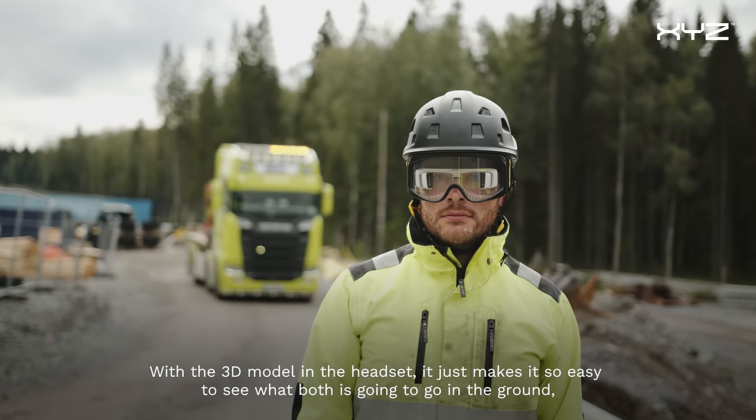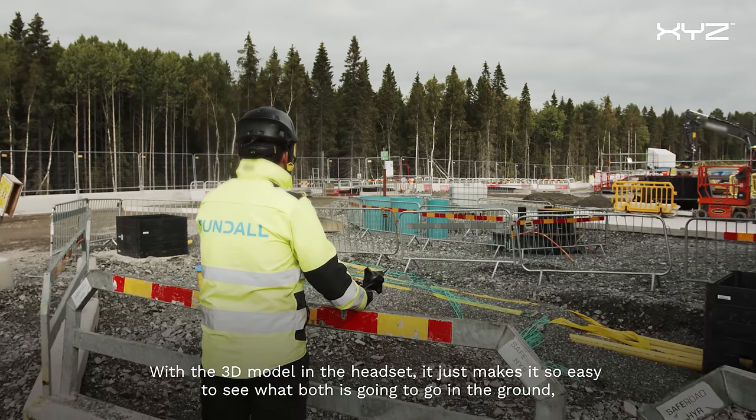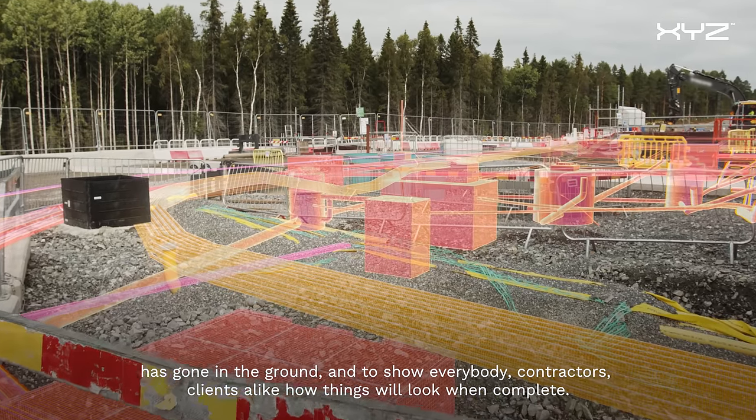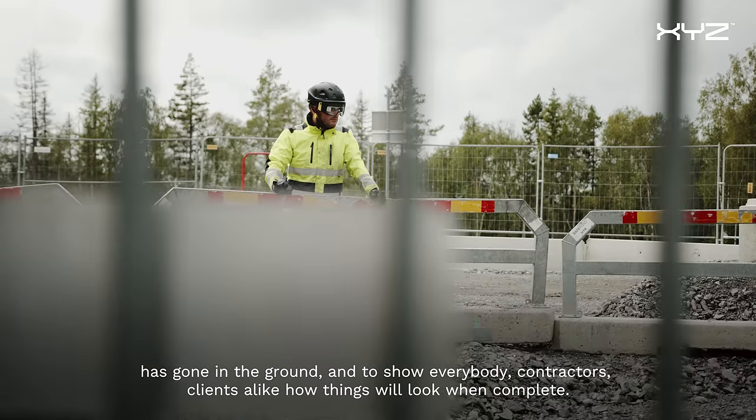With the 3D model and the headset, it just makes it so easy to see what both is going to go in the ground and has gone in the ground, and to show everybody — contractors, clients alike — how things will look when complete.